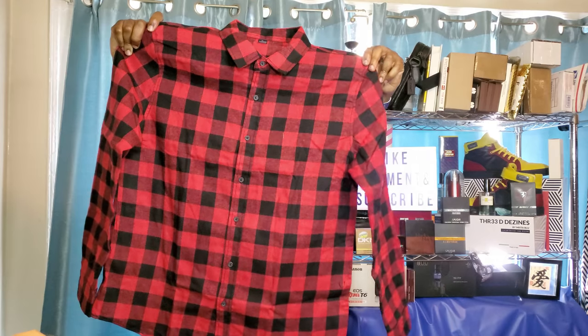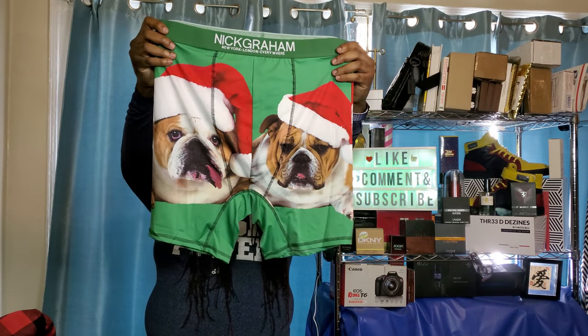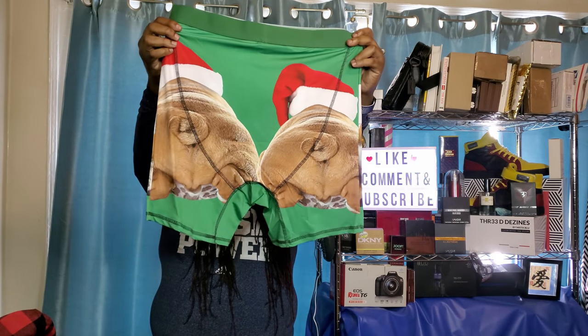Next up: flannel by Dope, red and black — I can dig it. We got some Christmas undies, or Christmas-inspired joints, by Nick Graham — never can go wrong with some fly undies. And a skully by Champion. So that's our first box. We got some good selections: one pair of pants, three tops, and a jacket. Pretty cool — this is my first box from them, we'll see if we should continue.